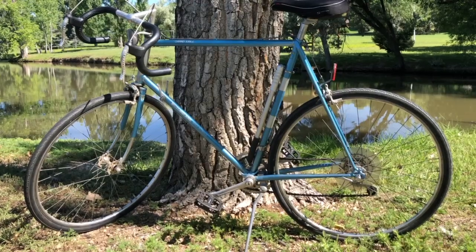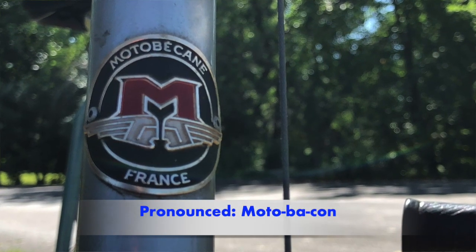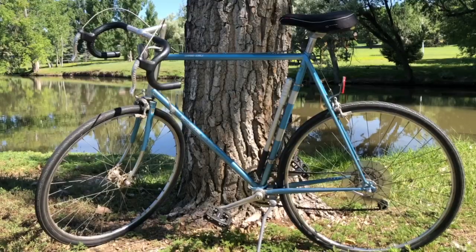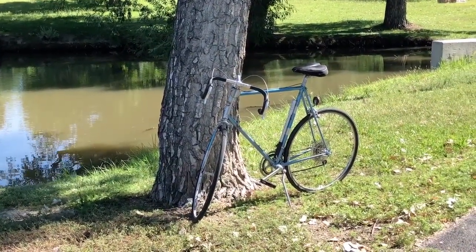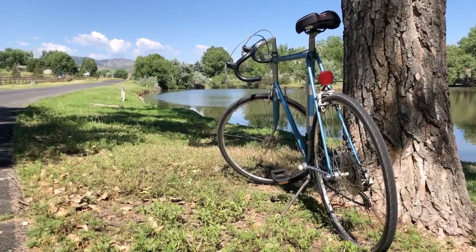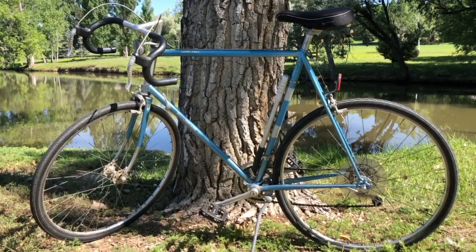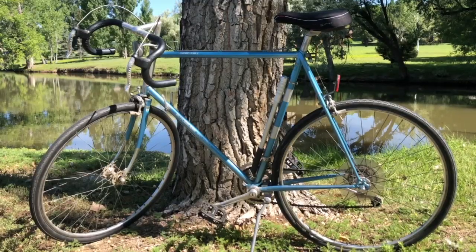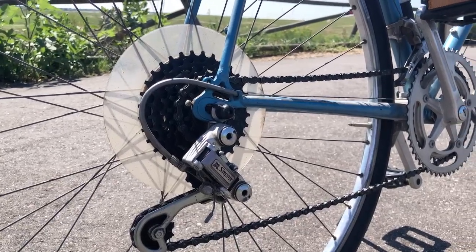For you today I have a bike review: a 1979 Motobecane Grand Jubilee, designed, created, crafted, and assembled in France. The final assembly was in the United States. It was purchased originally in 1980 and the owner held on to it for 43 years, and just recently gave it to my son.